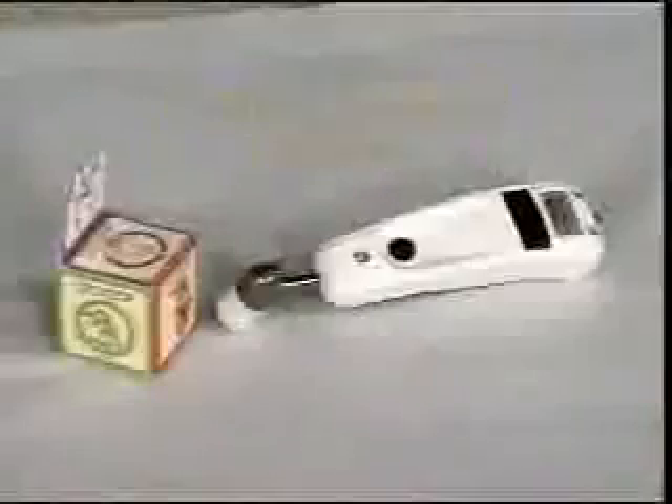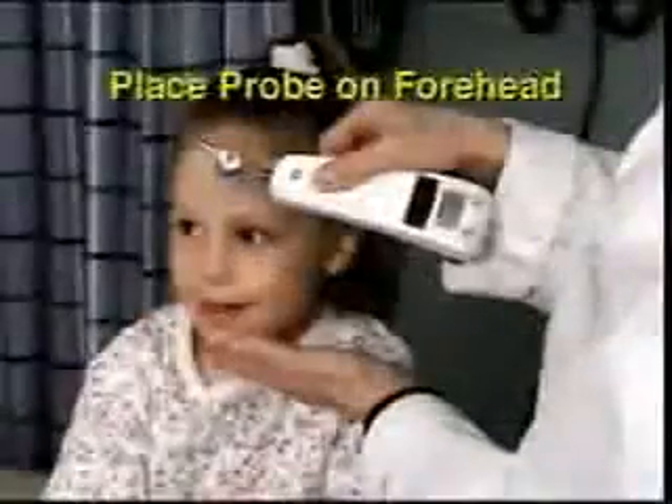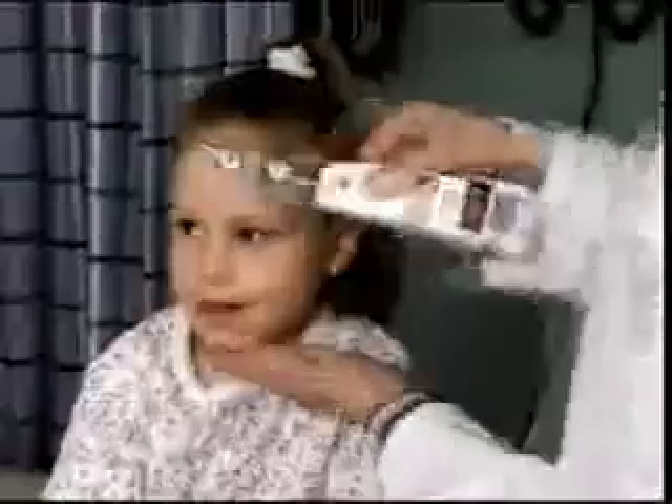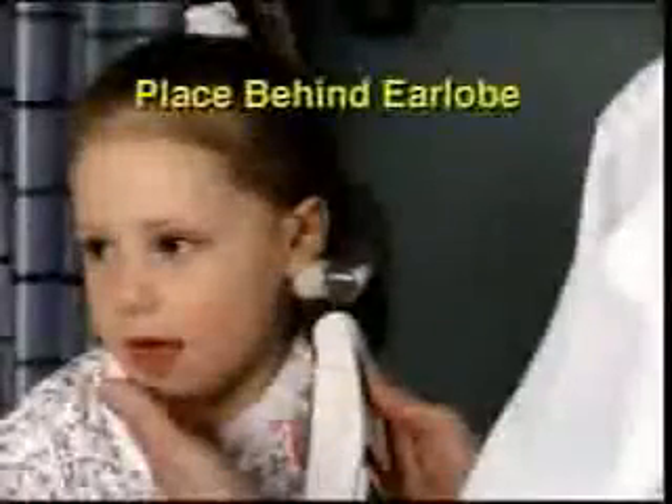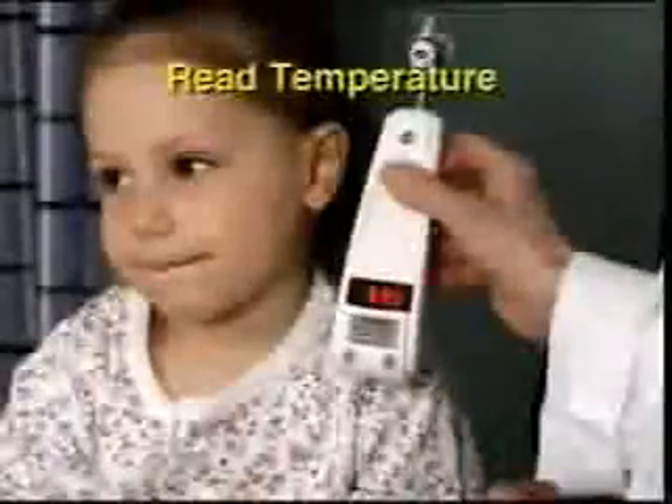Let's review the steps: place a disposable cover or cap on the thermometer; place the probe on the center of the forehead; depress the button and keep it depressed for the entire measurement; slowly slide across the forehead into the hairline; place the probe on the neck behind the earlobe; release the button; read the temperature.